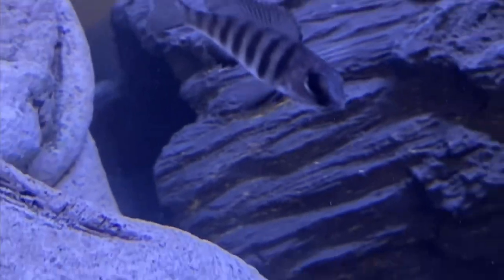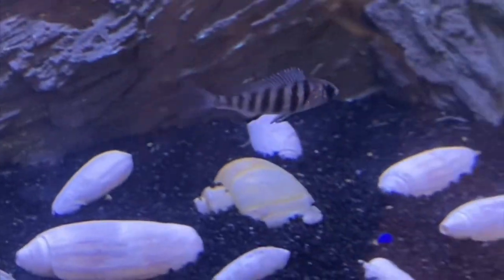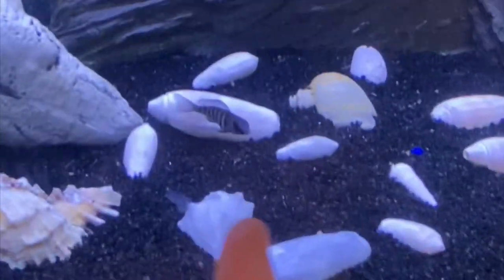I just put the two OBs in here to acclimate. The blue sapphire — whatever that last name is — is doing good, the other one is doing alright, still isn't as good as the other one. But I've got these two in here acclimating, and as soon as they're done I'll add them to the tank.